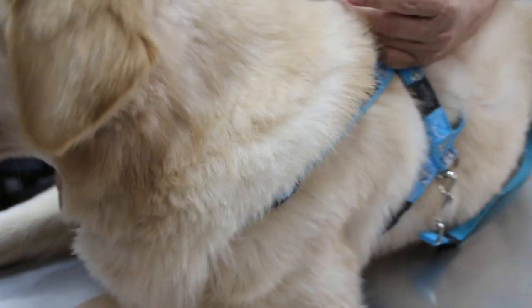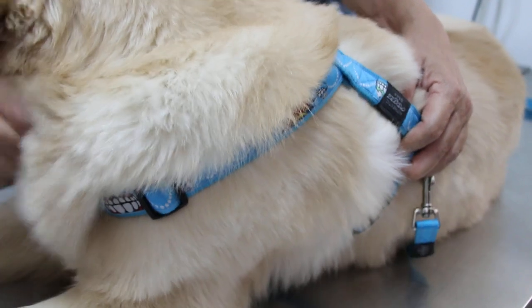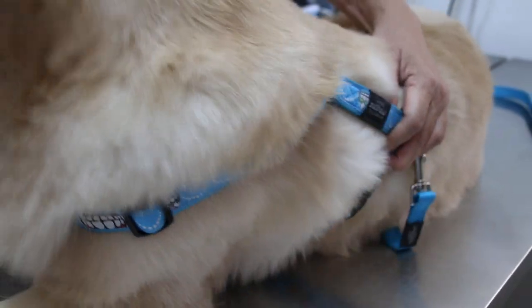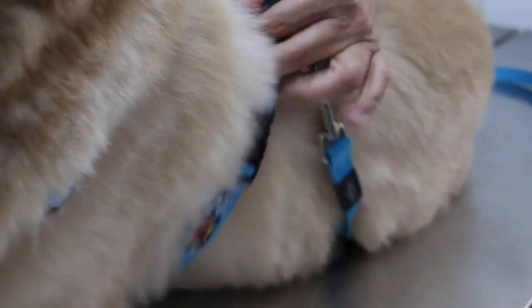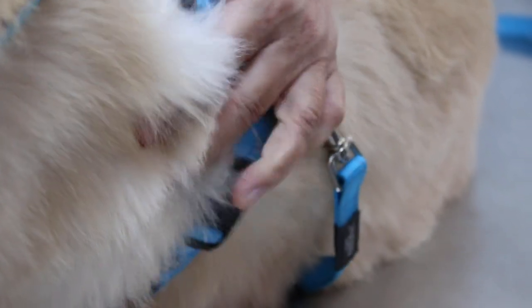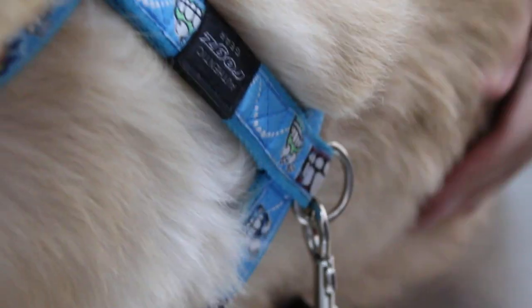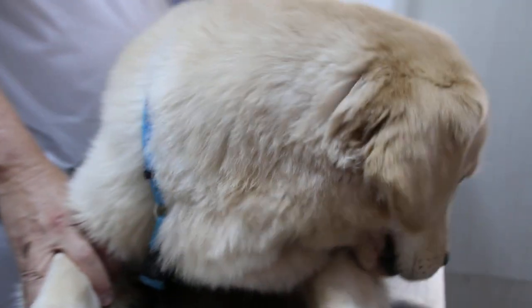If the dog had not been walked here, I could operate maybe about one hour later. But in this case, due to the heat stress in this golden retriever, I wouldn't operate until the temperature is down. Normally about four hours later the temperature goes back to 39.5°C, and then we operate.